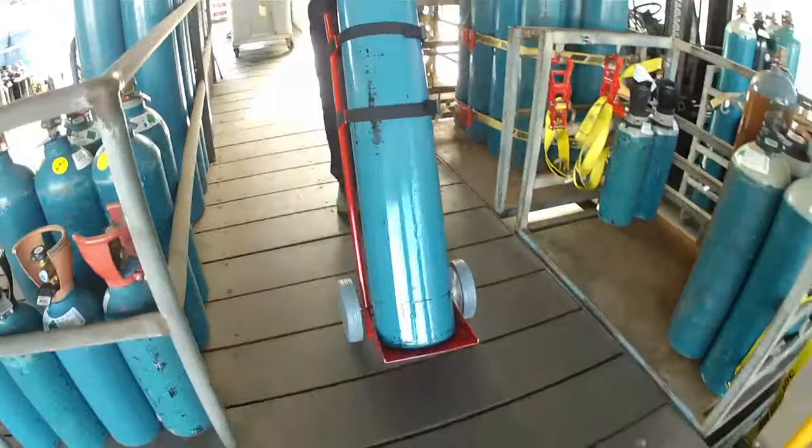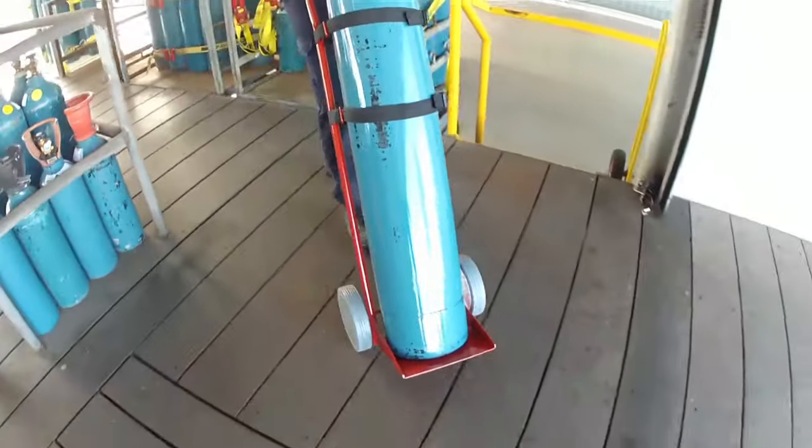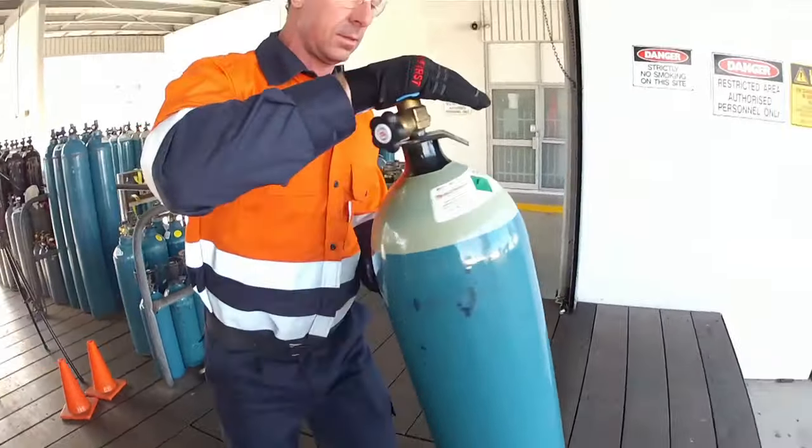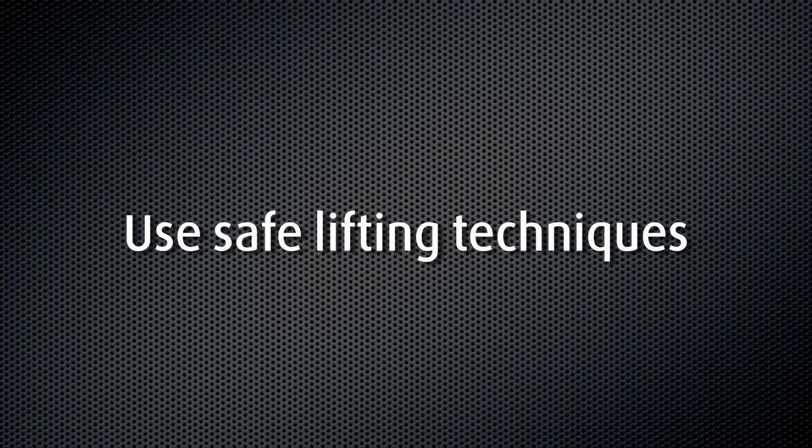Use mechanical aids such as trolleys and forklifts in preference to direct manual handling of cylinders. Cylinder churning or trundling should only be used for short distances. Familiarise yourself and observe appropriate safe lifting techniques and postures prior to manual handling heavy or large gas cylinders.